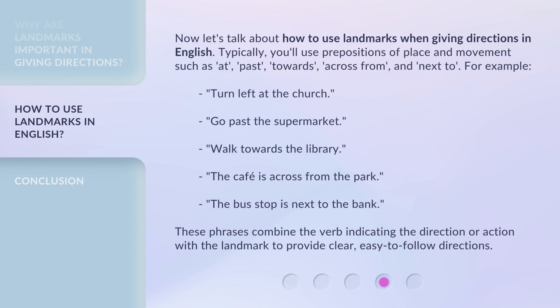Now let's talk about how to use landmarks when giving directions in English. Typically, you'll use prepositions of place and movement such as: at, past, towards, across from, and next to. For example: "Turn left at the church." "Go past the supermarket." "Walk towards the library." "The cafe is across from the park." "The bus stop is next to the bank." These phrases combine the verb indicating the direction or action with the landmark to provide clear, easy-to-follow directions.